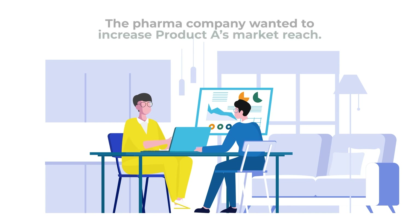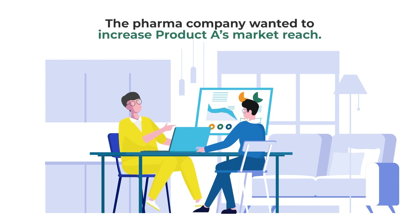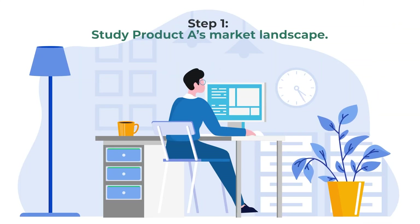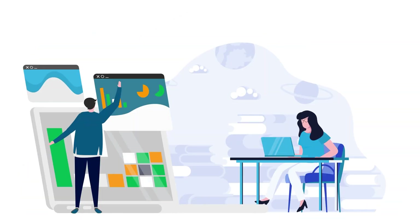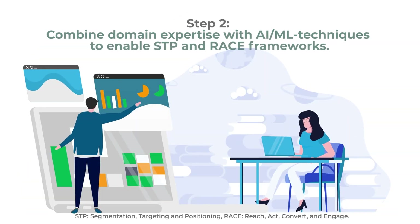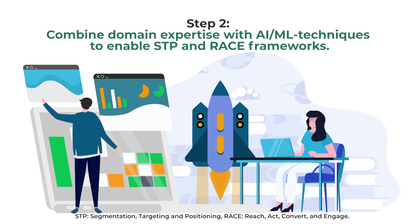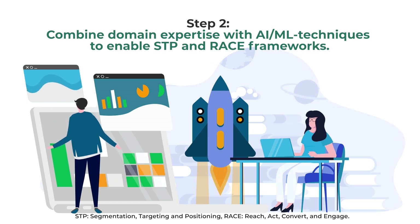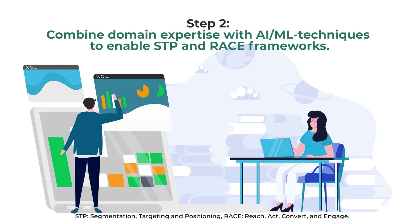A leading pharma company's data science team worked with Axtria to increase one of their product's market reach. To achieve the objective, Axtria's domain experts started by studying the product landscape. Axtria's pharma domain expert contacted the in-house data science team to solve the problem using advanced AI/ML techniques. The team decided to proceed with an ensemble of advanced AI/ML techniques to enable STP and interactive race frameworks.